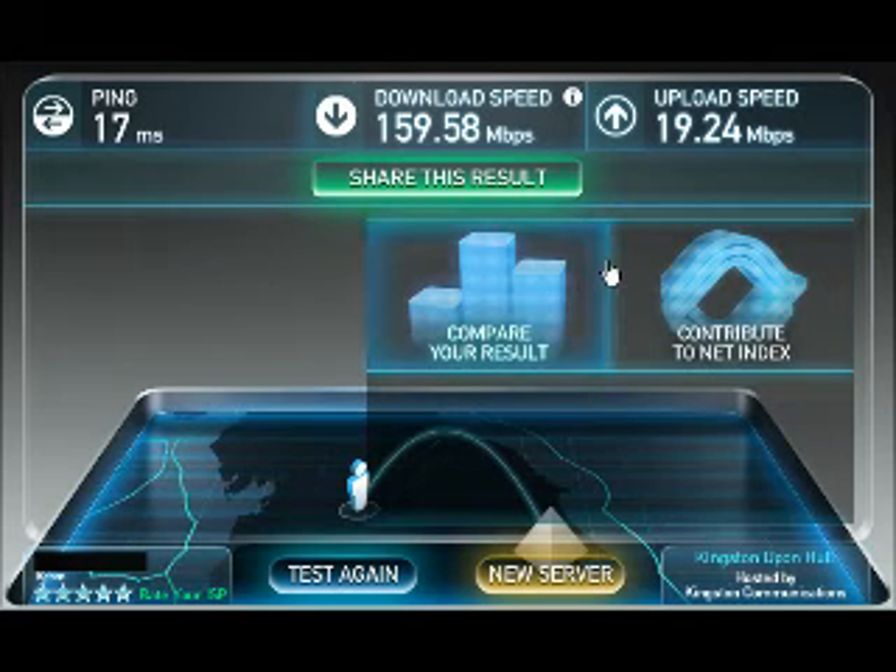I'm just going to show you a quick overview of what Casey Lightstream would do to your broadband speed. To start with, I was getting about 3 Mbps on my old connection.